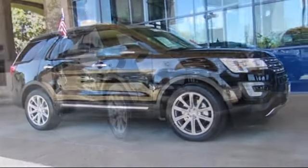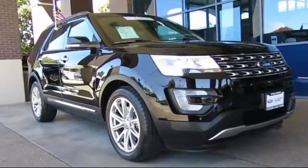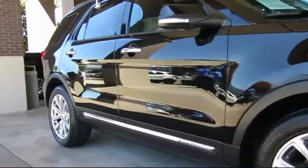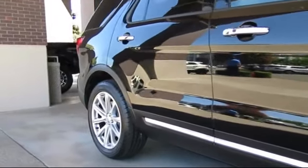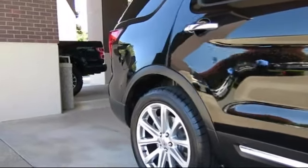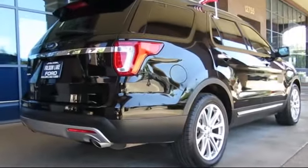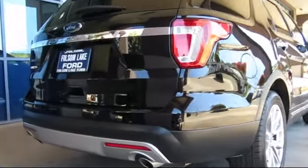It comes equipped with steering wheel controls, third row seating, heated front seats, ventilated front seats, keyless entry, roof rack, navigation system, air conditioning, traction control, power windows, and has less than 25,000 miles on the odometer.